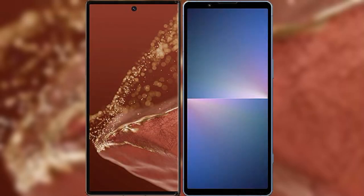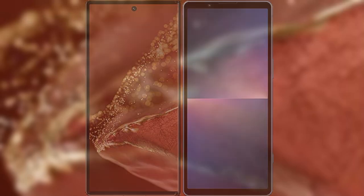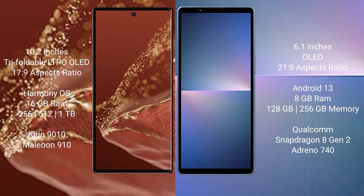I will compare the new Huawei Mate XT Ultimate with Sony Xperia 5 Mark 5. Huawei Mate XT Ultimate features a 10.2-inch Triple Foldable LTPO OLED Display with a 17:9 aspect ratio. Sony Xperia 5 Mark 5 features a 6.1-inch OLED Display with a 21:9 aspect ratio.